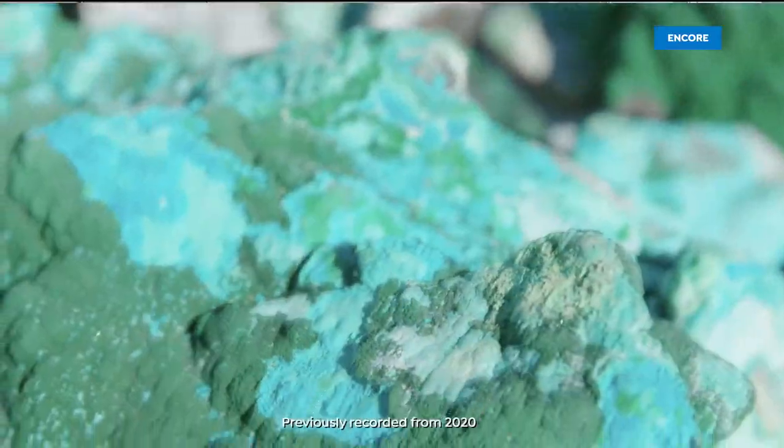I love the Tucson gem event because you absolutely never know what you're going to find — it's the greatest treasure hunt on earth.